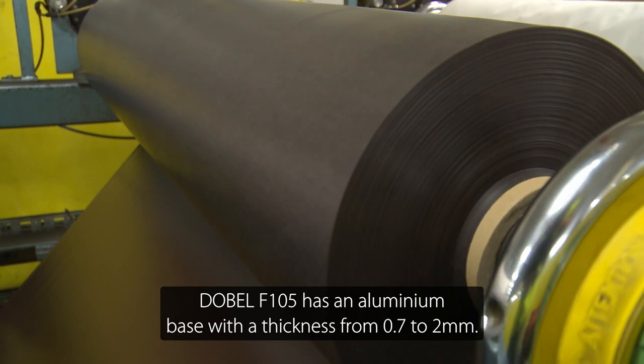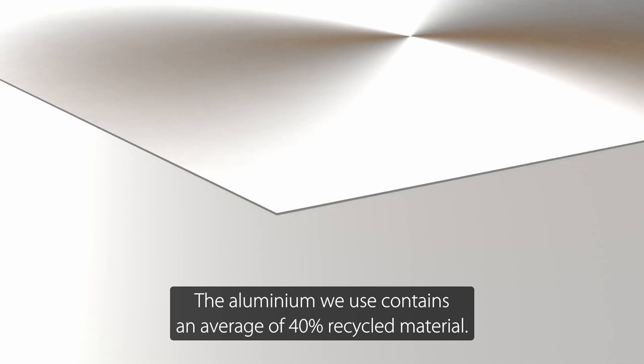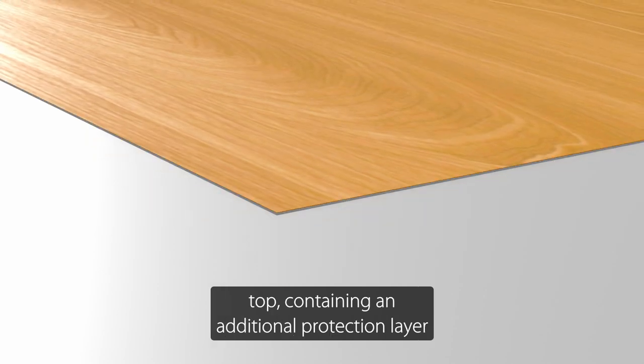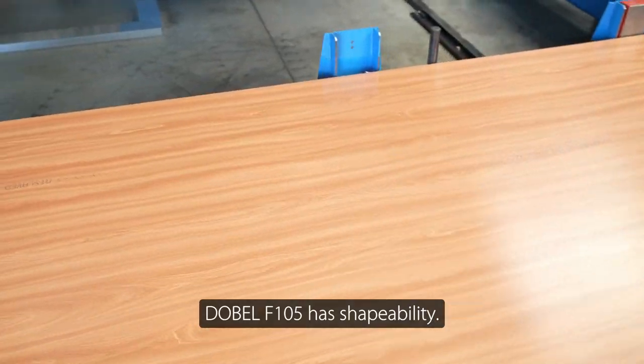Debel F105 has an aluminium base with a thickness from 0.7 to 2mm. The aluminium we use contains an average of 40% recycled material. A decorative film layer is then applied on top, containing an additional protection layer against scratches and detergents, ensuring the interiors stay as beautiful as they are intended to.